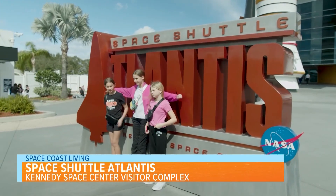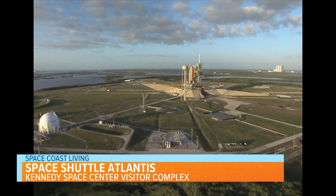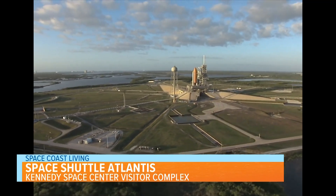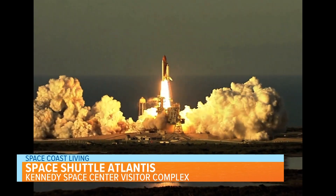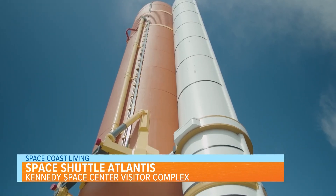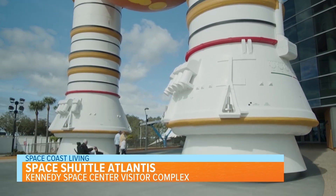Visit the space shuttle Atlantis. On April 12, 2011, the 30th anniversary of the launch of the first orbital space flight of NASA's space shuttle program, NASA announced the space shuttle Atlantis would be provided to the visitor center for display after its last flight on STS-135, the 135th and final mission of the American space shuttle program.